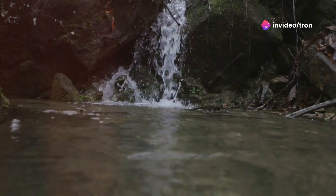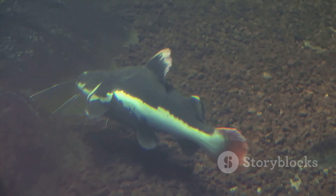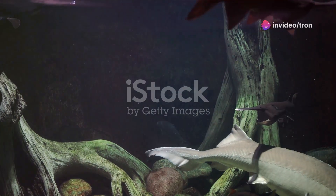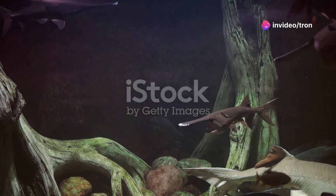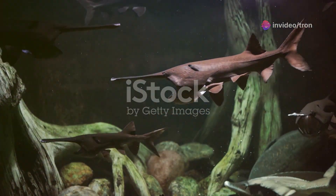Imagine navigating the turbid depths of a river where visibility is almost non-existent and the water is filled with particles and debris. This is the daily reality for the American Paddlefish, a creature perfectly adapted to its murky environment. Their eyesight is poor, making the paddle an indispensable tool for navigating their environment, feeling their way through the dark waters.